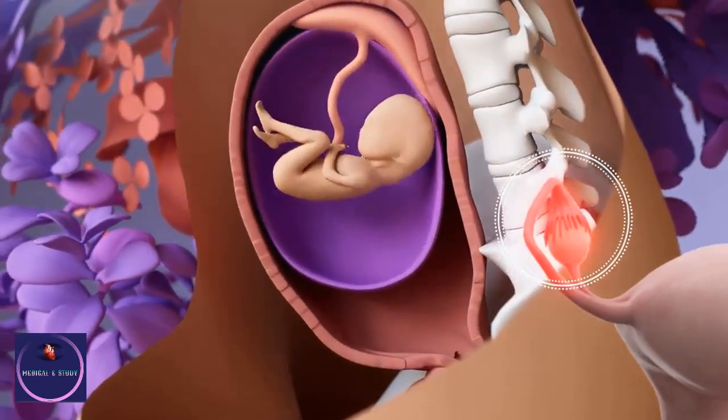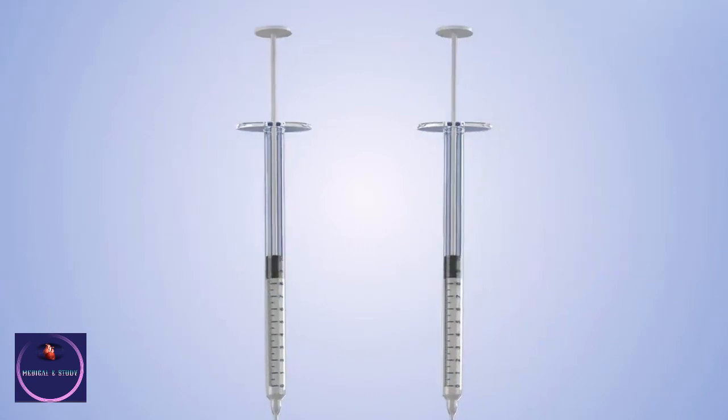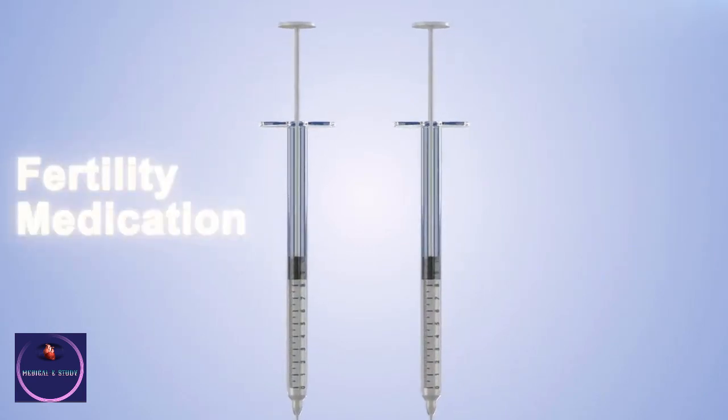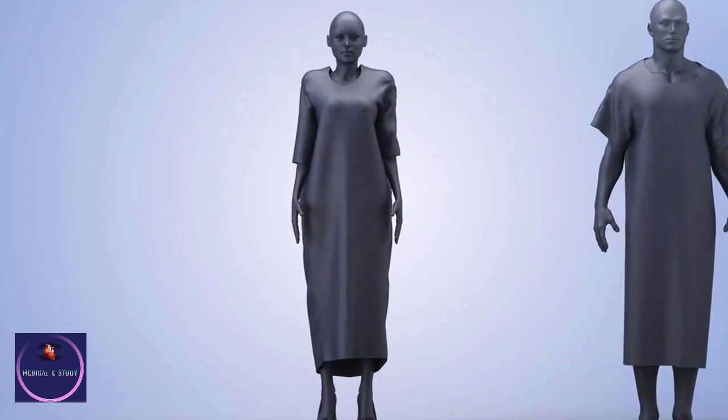In a woman, the ovaries, which produce eggs and female sex hormones, are tucked away deep inside the pelvis. Also located within the pelvis are the vagina, uterus, and paired oviducts, or fallopian tubes, in which eggs are conveyed from the ovaries to the uterus. The woman's reproductive system also includes the mammary glands, which are important in providing milk for the newborn.